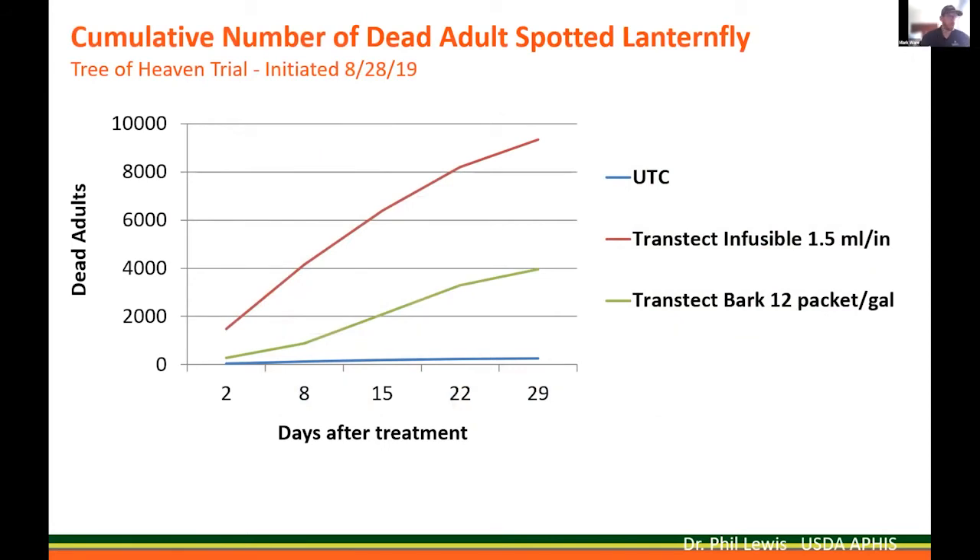For systemic treatments, dinotefuran has been the clear winner — it's been that way since early on. This is a graph from a trial we conducted with Dr. Phil Lewis from the USDA. Trees were treated with Transtect Infusible at the 1.5 ml per inch rate, as well as Transtect at a systemic bark rate of 12 packets per gallon. We collected data using tarps placed underneath the trees and counted the dead lanternflies that fell on those tarps. Both Transtect and Transtect Infusible provide great systemic control against the lanternfly, resulting in thousands and thousands of dead lanternflies — and that's always a good thing.